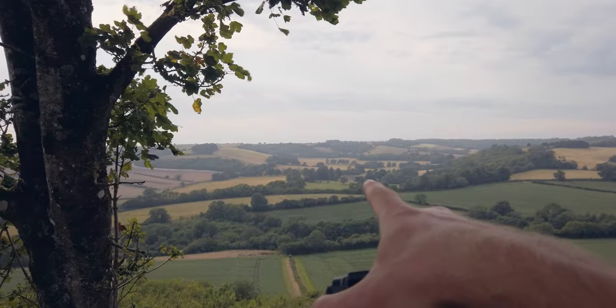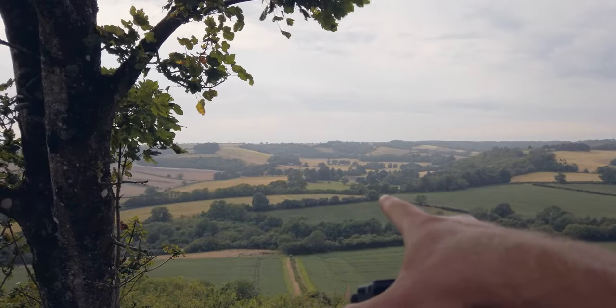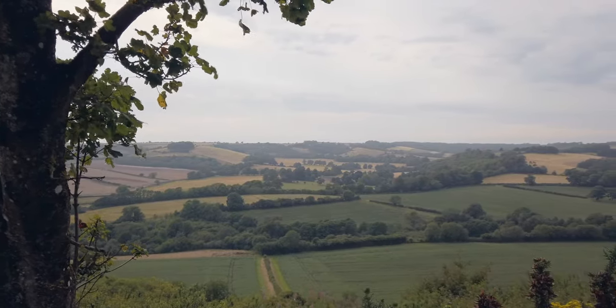There's a house over there — it is huge. A very big house. I feel like I do that every vlog, just pick out a house in the distance and point to it.